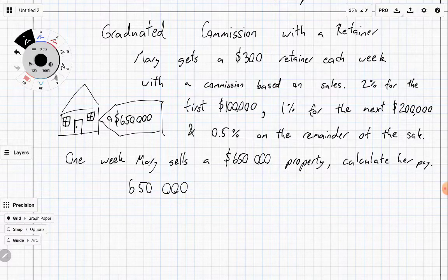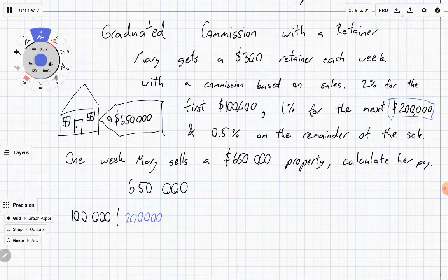The first section is $100,000. The next part is based on the next $200,000. Then there's the remainder — if you started with $650,000 and take off $100,000, then take off $200,000, you're left with $350,000 as the remainder. So we've got three different sections where we've split this one sale price into three parts.